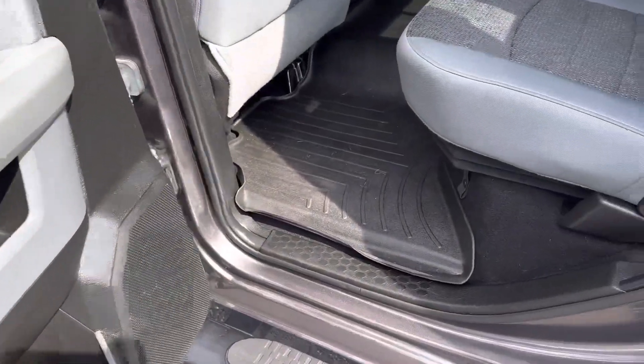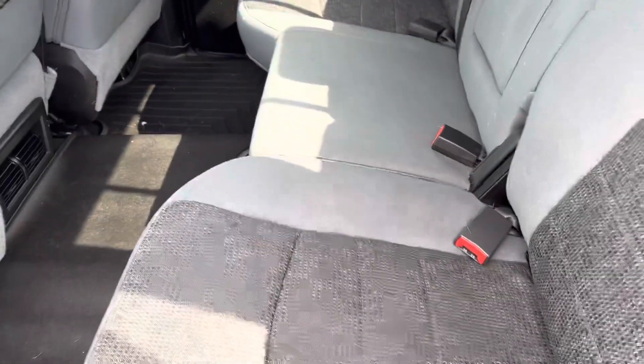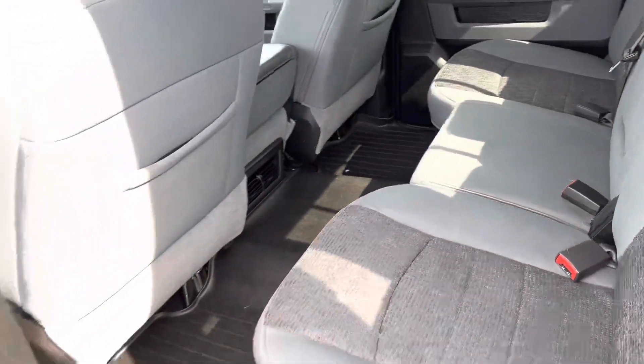Power seats. Nice big back seat — you've got WeatherTech mats back here as well, all the way across. Bench seat that folds up, and this folds down, giving you a flat storage floor.